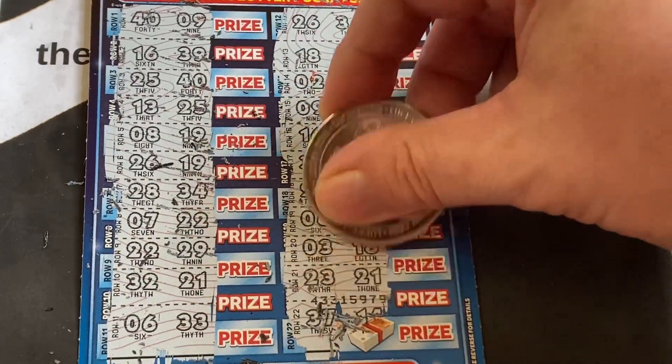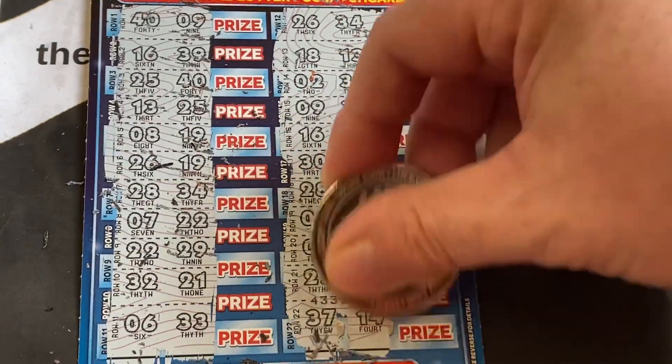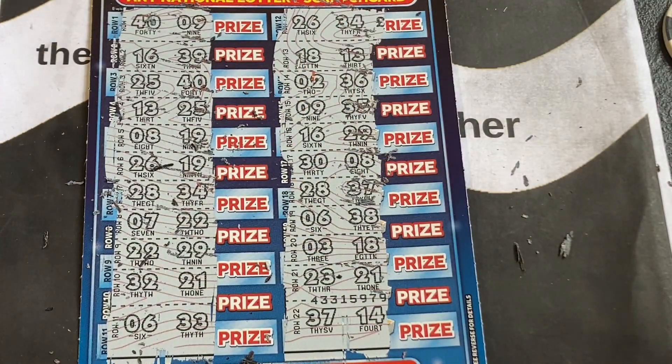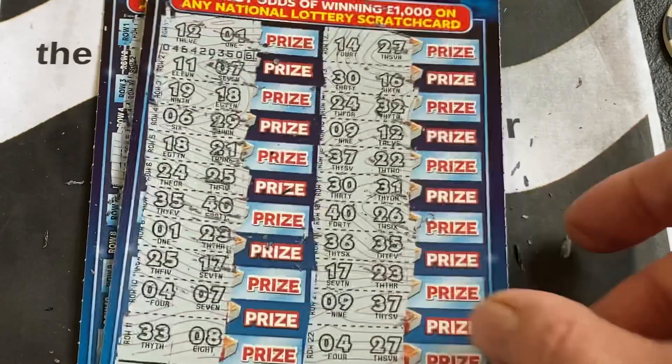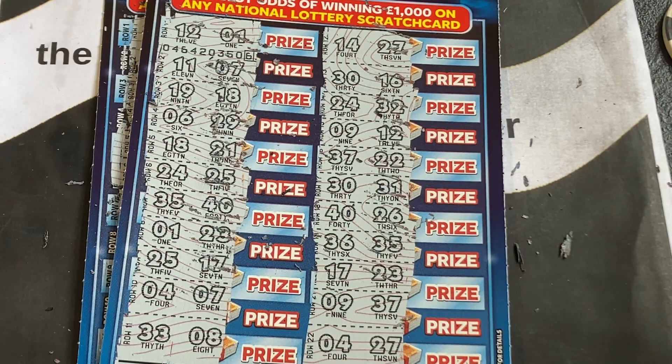3 and 18 — oh no guys, this is a bust session. 23 and 21. It is a bust session, but obviously that's what scratchcards are all about — you win some, you lose some. With the odds being one in 3.95 or something like that, you're going to take the chance of picking up two that are duds.